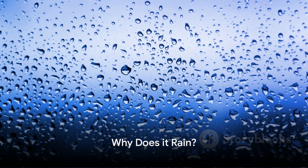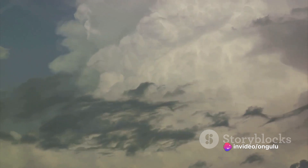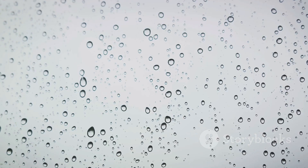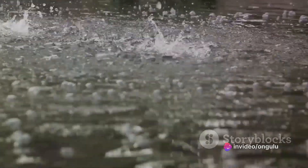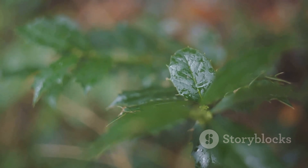Now that we understand the water cycle, we can answer the question: why does it rain? Rain is a result of the precipitation stage of the water cycle. Imagine a big fluffy cloud in the sky — it's not just a heap of vapor, but a bustling city of tiny water droplets, all formed when water vapor cools down and condenses. As more and more droplets join, the cloud grows heavier. Eventually these droplets become too heavy to float, and they start their journey towards the earth, falling as rain — each droplet playing a part in this wonderful natural process.